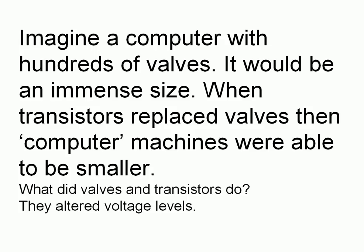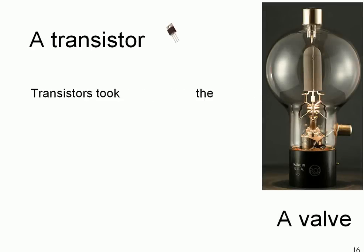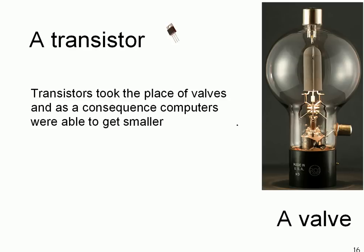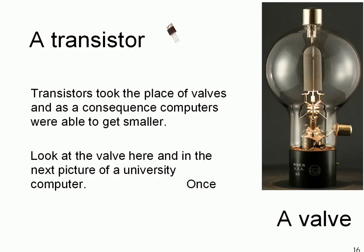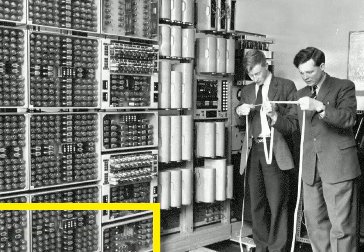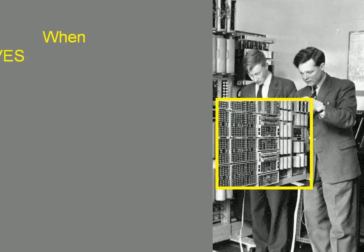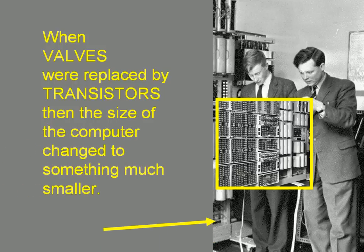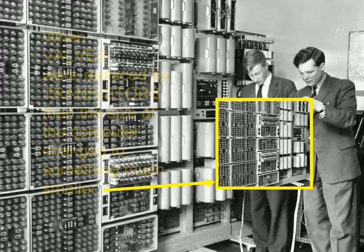What did valves and transistors do? They altered voltage levels. Here's a comparison between the size of a transistor and the size of a valve. Transistors took the place of valves and as a consequence the computers got smaller. When you look at these two people working beside a machine, the yellow square shows a whole block of valves. When those valves were replaced by transistors, the size of the computer changed to something much smaller.